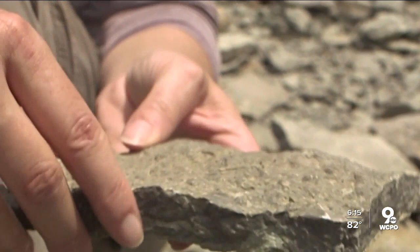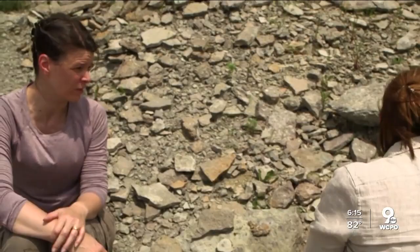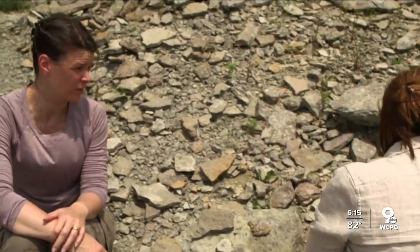Oh yeah, those are bryozoans. This one's called parvo halopora. That's pretty groovy. You're hooked. Isn't it amazing to be holding something that's 450 million years old?